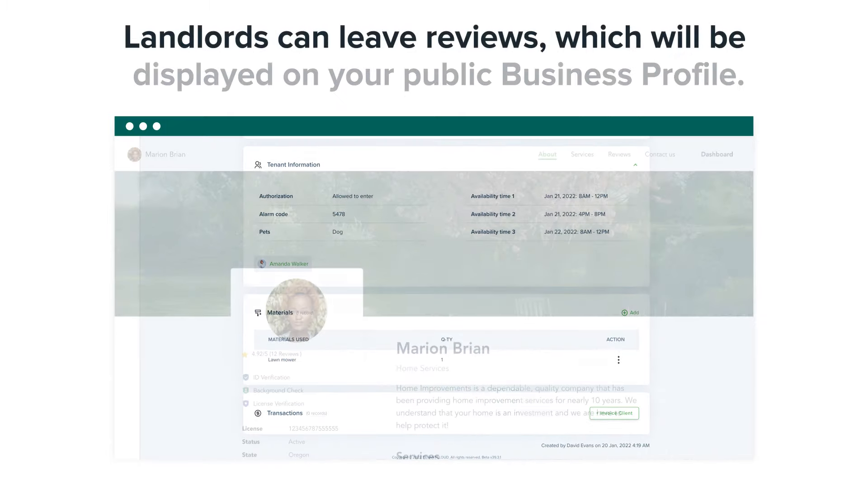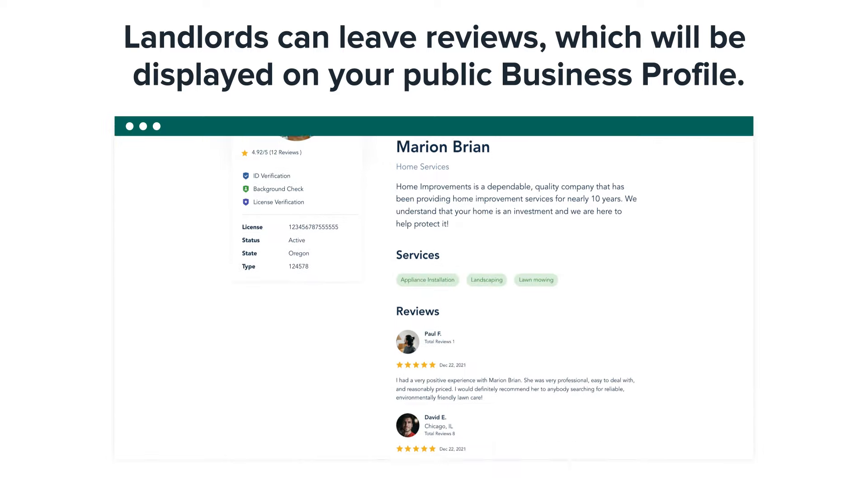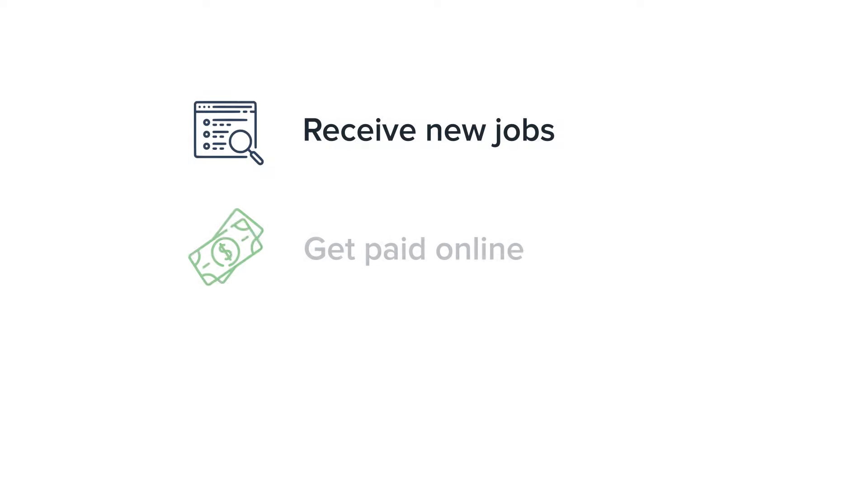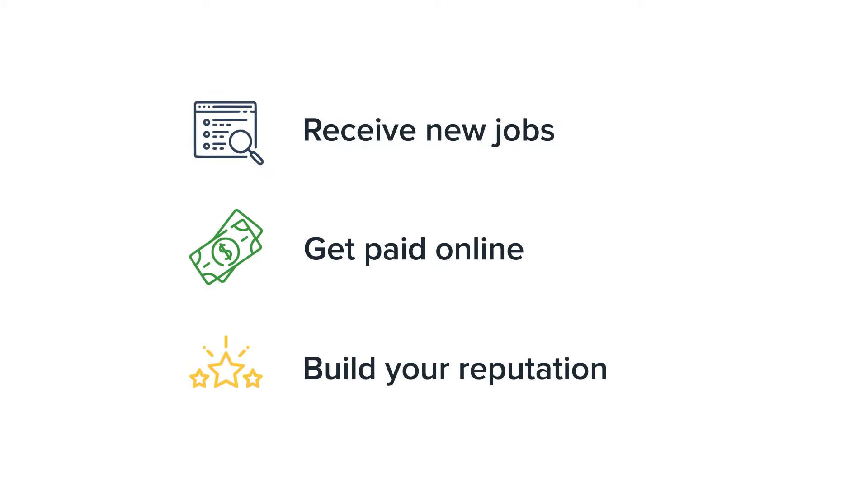Landlords can leave reviews, which will be displayed on your public business profile. Receive new jobs, get paid online, build your reputation.